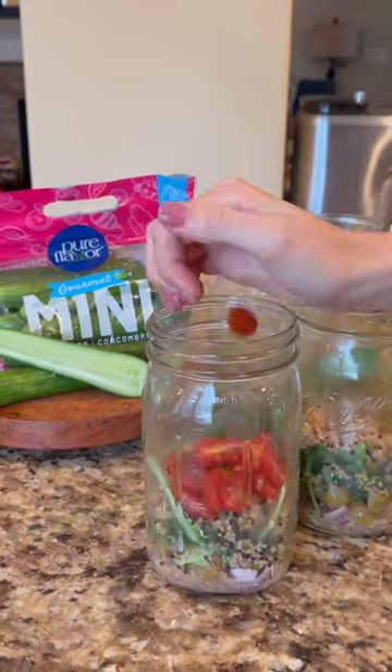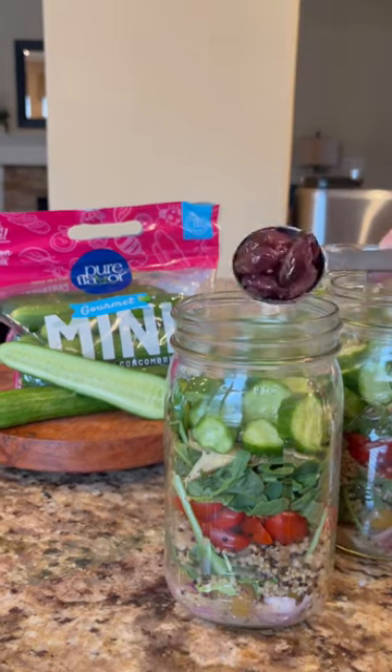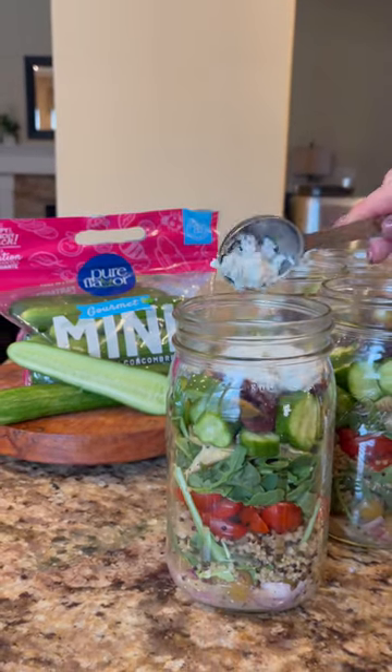Then add halved cherry tomatoes, more arugula, sliced marinated artichoke hearts, sliced cucumber, halved kalamata olives, and crumbled feta cheese.